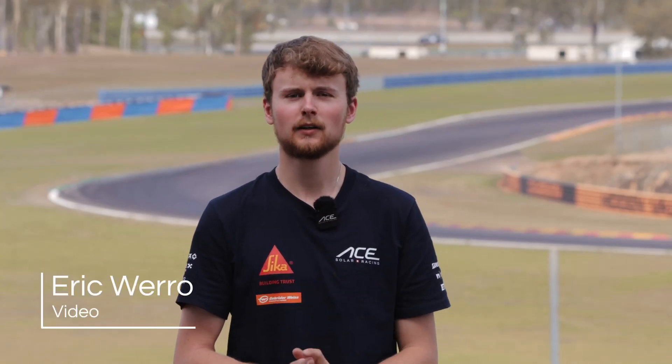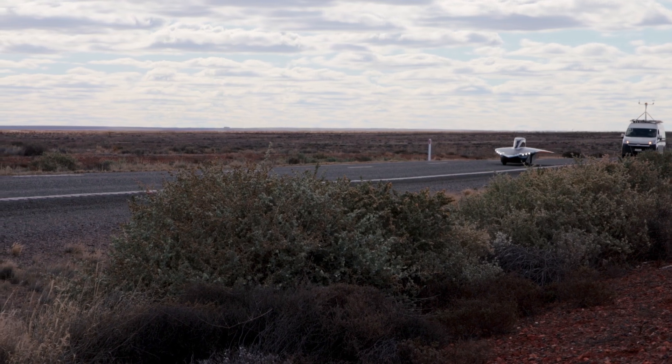Welcome everyone! We are Art Centauri Solar Racing and we take part in the Bridgestone World Solar Challenge. The Bridgestone World Solar Challenge is a race from all the way in the north of Australia in Darwin, through the continent of Australia, ending in the south in Adelaide.